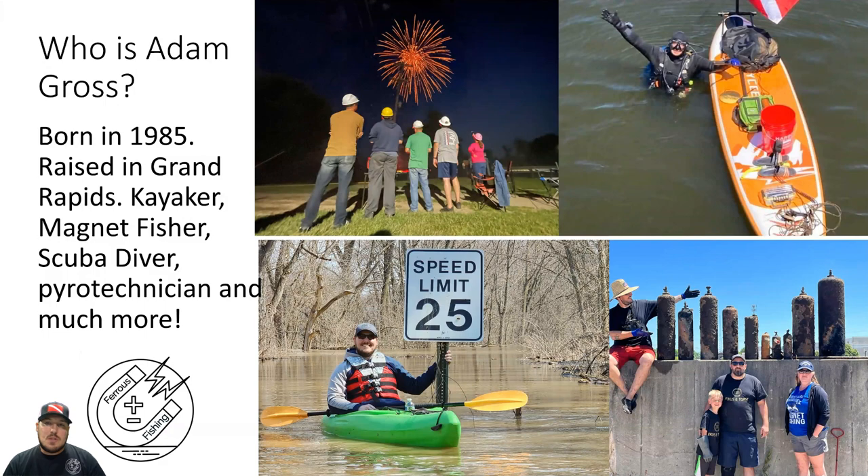They have a lot of history to them. I've been able to find history on some of the items that we pulled out, so those are the items we're going to be talking about today. This is going to be less than a half an hour. So who is Adam Gross? I'm Adam Gross, born in 1985, raised in Grand Rapids, Michigan, where I still currently reside. I'm a kayaker, magnet fisher, and I scuba dive the Grand River as well. I'm also a pyrotechnician — I've done firework shows for our local Whitecaps baseball team and East Kentwood's firework show. So I stay pretty busy during the summer.